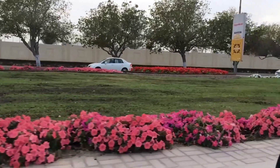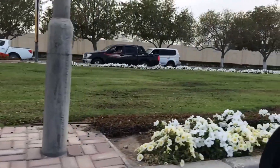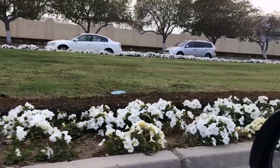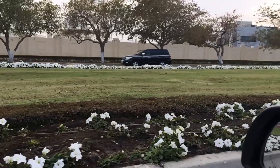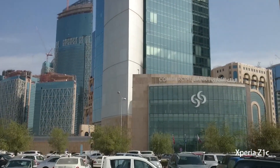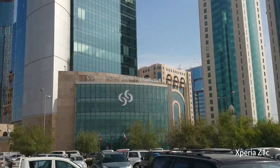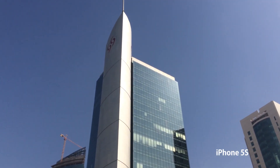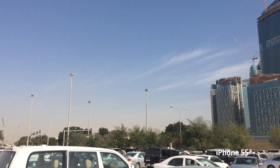The iPhone 5s gives you the option to make slow motion videos. In daylight video recording, both phones do a good job. However, sometimes the Sony Xperia Z1 Compact has a wonky or touchy autofocus — when you're panning around it gets in and out of focus at times. The iPhone 5s also does a good job similar to the Z1 Compact, but it doesn't have any touchy autofocus issues.